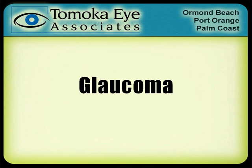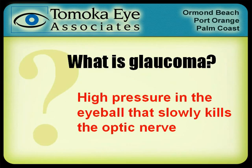Glaucoma is a very common condition that we see in the eye clinic. There are a lot of people out there who have glaucoma or maybe have glaucoma, so I wanted to take this opportunity to talk a little bit more about this disease process and hopefully explain some things.